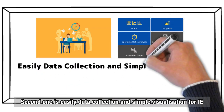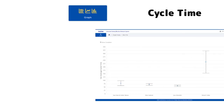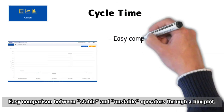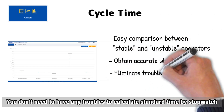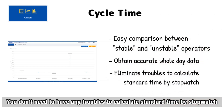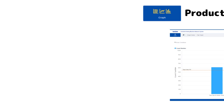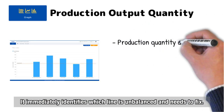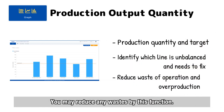The second function is easy data collection and simple visualization for the IE. Cycle time is automatically collected throughout the day, with easy comparison between stable and unstable operators through a box plot. You don't need to calculate standard time by stopwatch because Nexio completes it more accurately. Production output can be seen in a bar graph too, immediately identifying which line is unbalanced and needs to be fixed — helping you reduce waste.